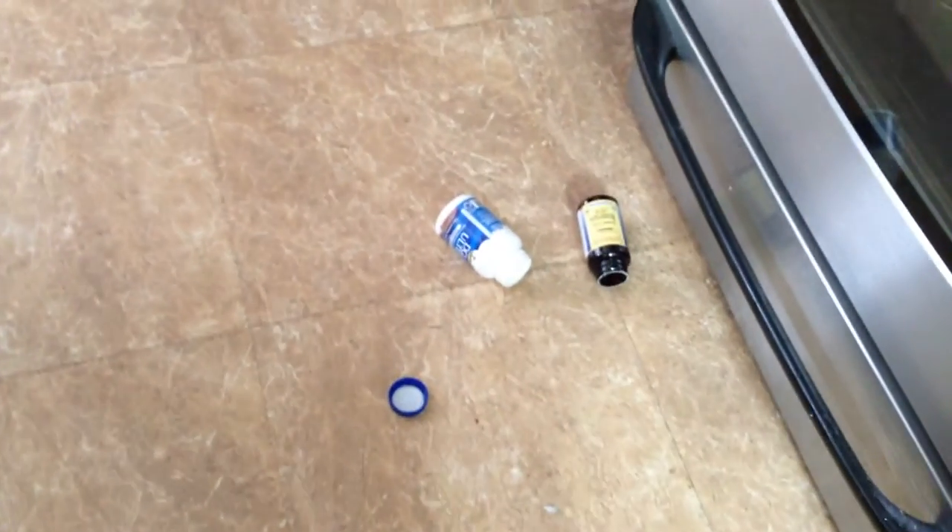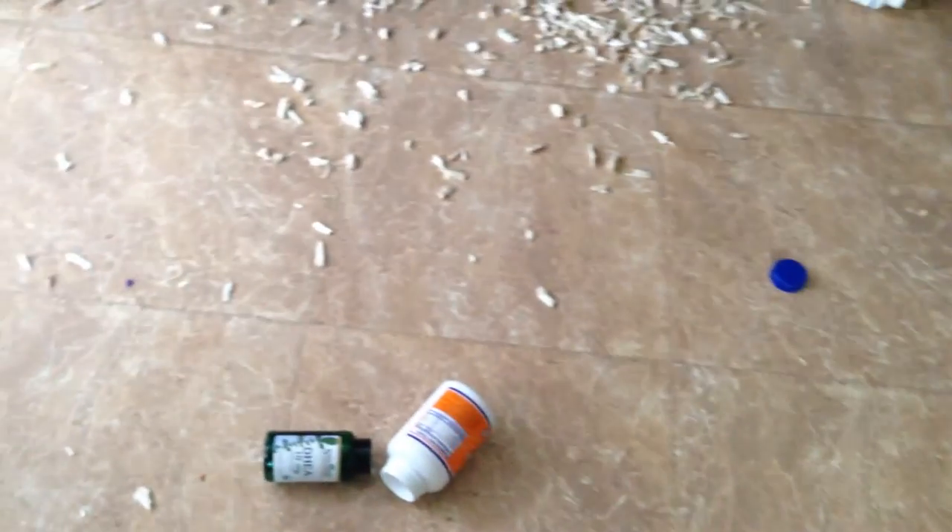The vitamin jars and the caps are the work of Uncle Paulie. This is my kitchen floor — this is what it looks like on a daily basis. Yes, sir.